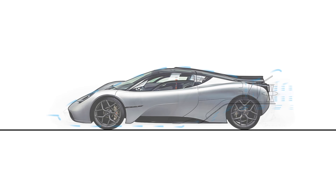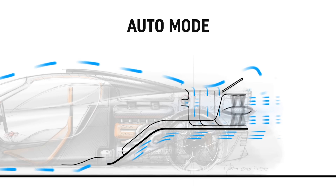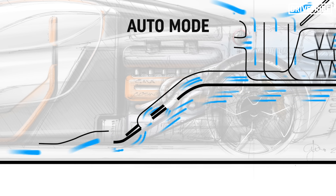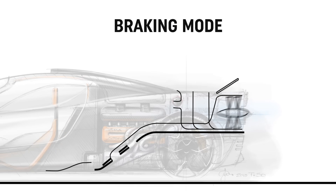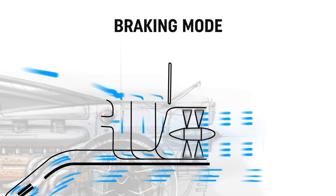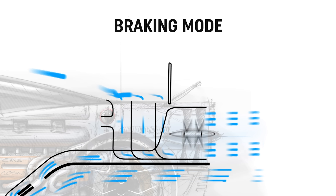The modes are as follows. First up, auto mode — this is the car in its standard form with the rear spoilers, fan, and underbody ducts optimising individually to the speed of the car and driver input. Then there's braking mode, which deploys the rear spoilers and increases the speed of the fan.